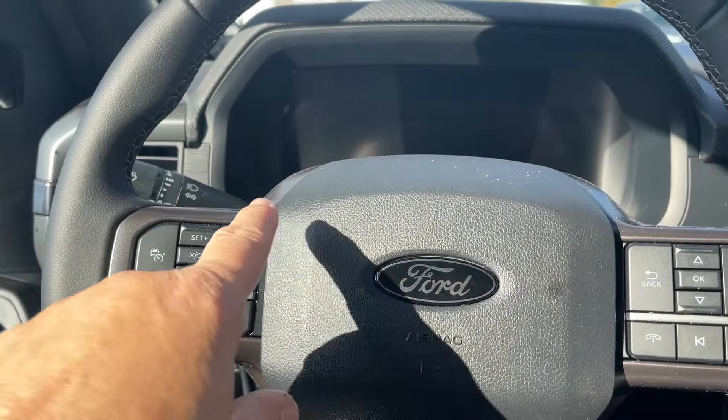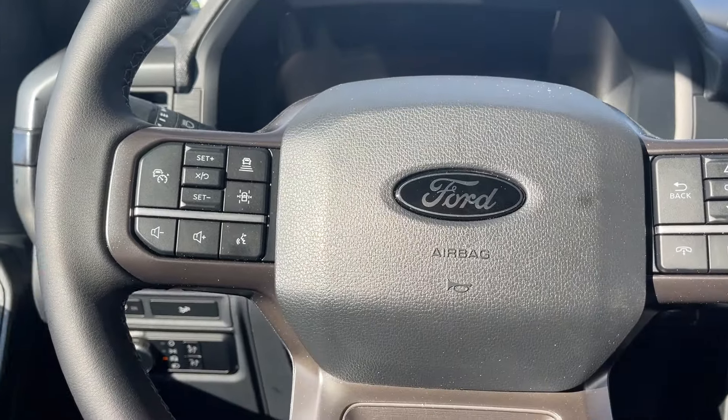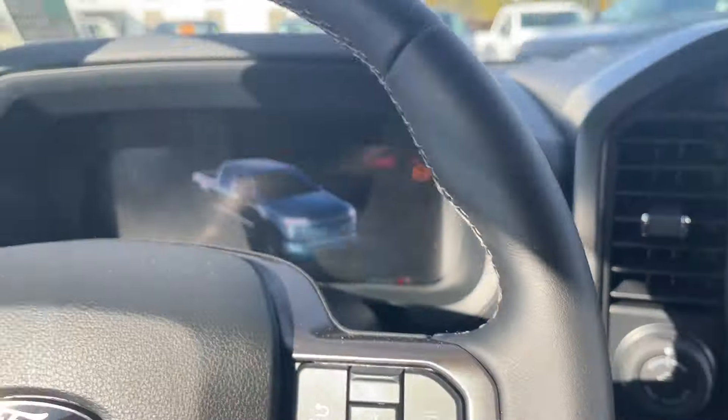On the face of the steering wheel is your lane keeping, cruise control, and volume. You have your menu and hands-free dialing. This is a push start — foot's on the brake, key's in the pocket, and you push the engine start-stop button.